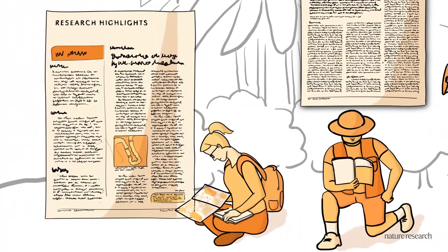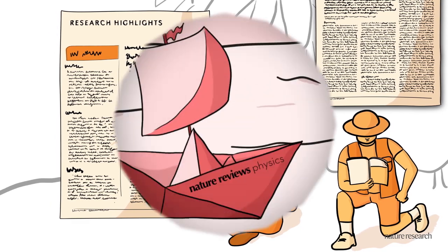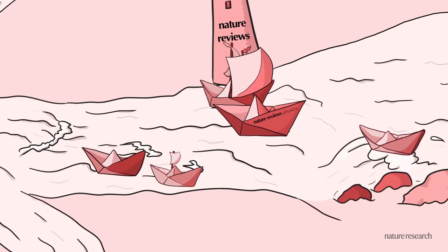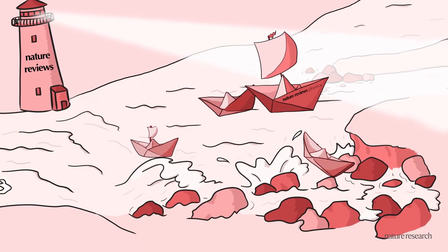Research highlights deliver context and commentary on important primary research. Our editors handpick this content, not just following the stream, but predicting future trends and shedding light on controversies.